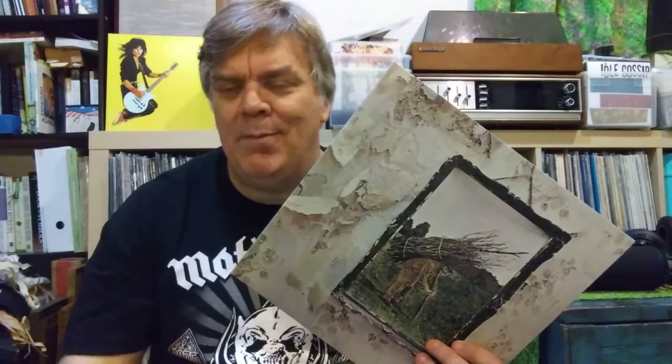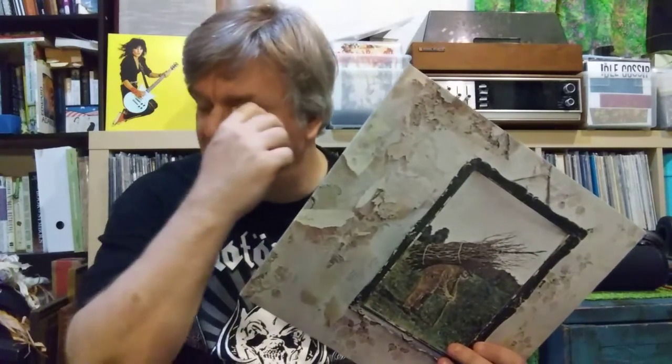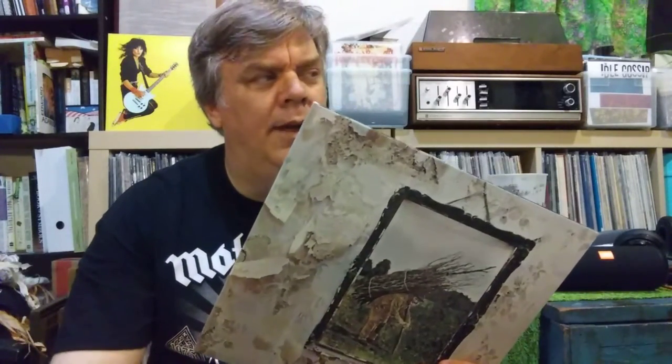I loaned that CD to somebody when I was getting ready to come back stateside. When I came down on orders to go back to the States I wanted my CD back, he gave it to me, and it got packed in my household goods. When my stuff finally arrived from Germany — which takes about a month — I opened my CD case and there was no CD in it.